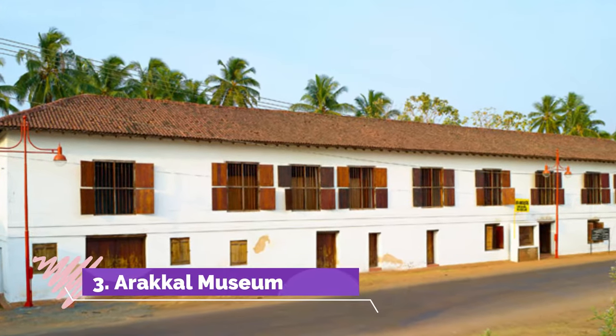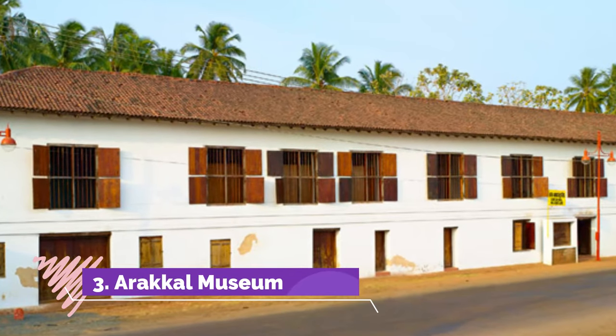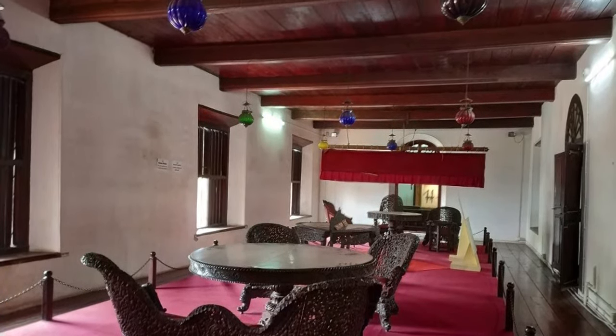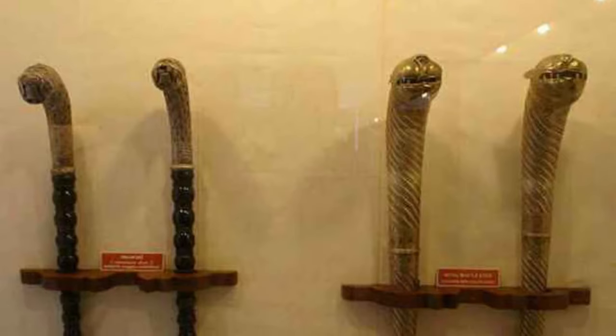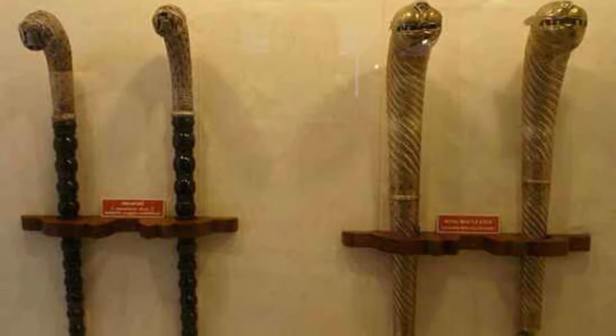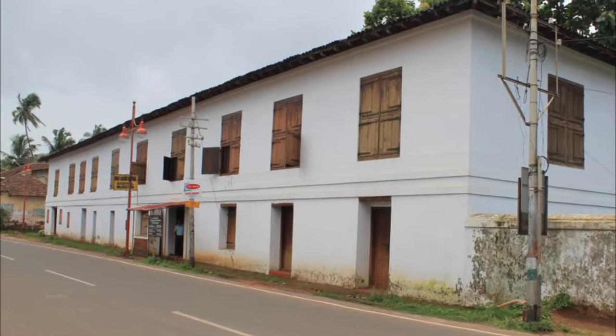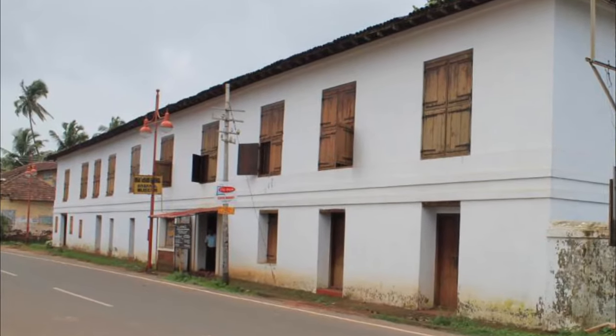Arakkal Museum is dedicated to the only Muslim royal family of Kerala, Arakkal Ali Rajas. The museum is located inside the Darbar Hall of the palace where the royal family lived and conducted gatherings with kings and nobles. Get an insight into their culture and lives through furniture, art, weapons and more displayed in the museum.